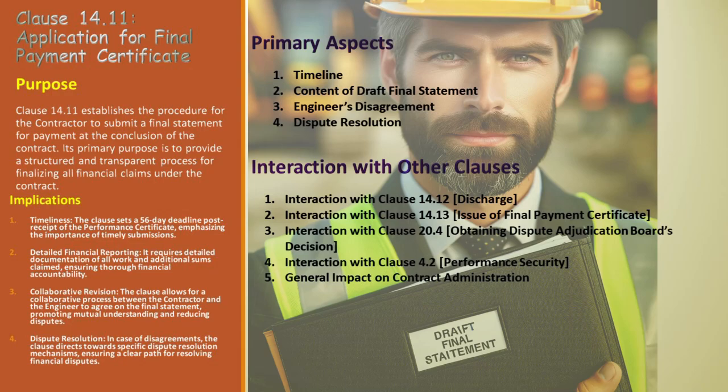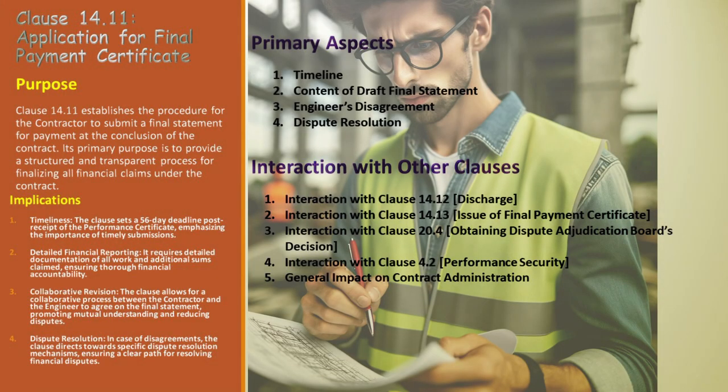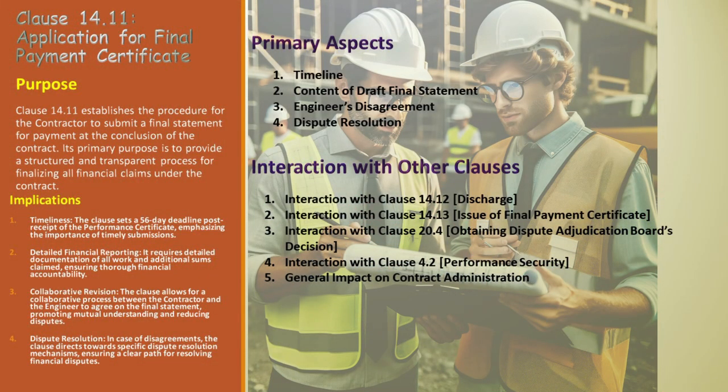Alex, our contractor, is approaching a significant milestone. Following the receipt of the performance certificate, he has a set period of 56 days to submit a draft of the final statement to Jordan, the engineer. This statement encapsulates the value of all the work completed and any additional sums Alex believes are due. Jordan meticulously reviews the draft, and if there are areas he disagrees with or cannot verify, it's an opportunity for clarification. Alex is required to provide additional information or make necessary changes based on Jordan's feedback. This collaborative process ensures that the final statement is accurate and mutually agreed upon.